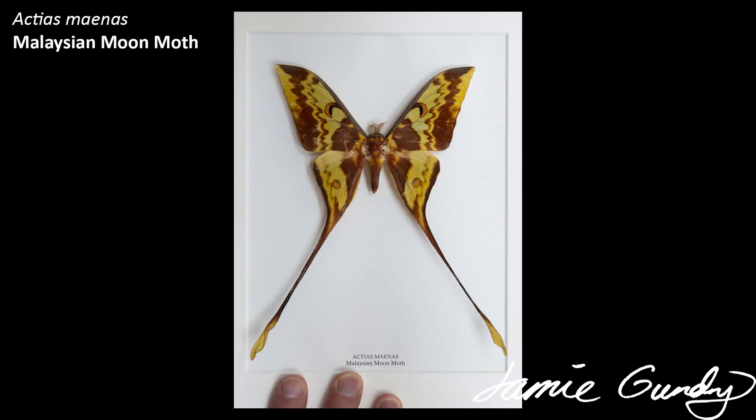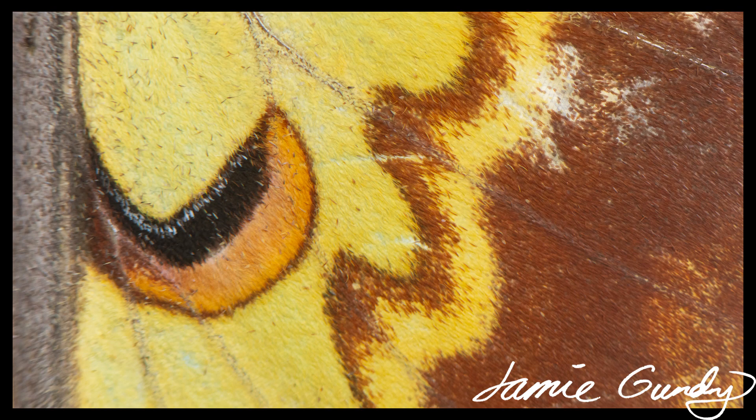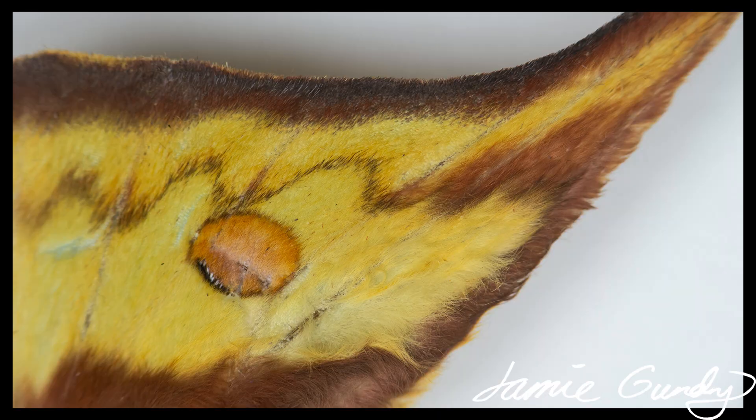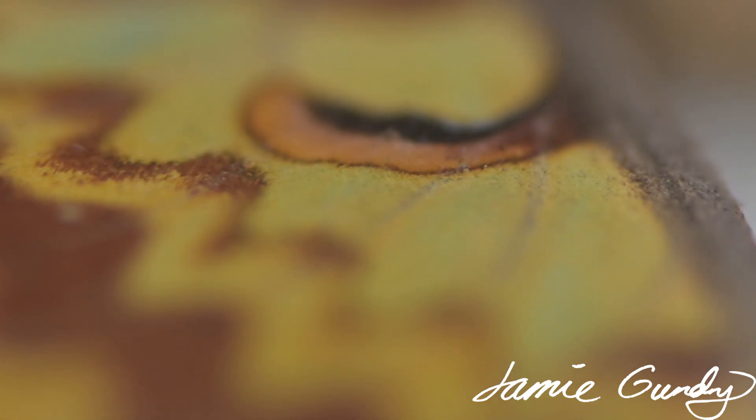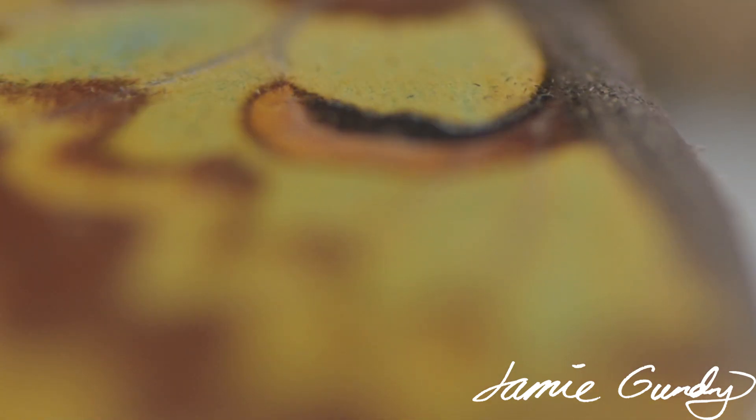Finally in this video is Actias maenas. Again, this has impressive sexual dimorphism — this is a male, while the female is similar in size and shape but pale green. Both sexes are stunning to look at. Unlike the previous species, this has a large geographical distribution. It's found throughout much of Southeast Asia, although the population found in Western India was defined as a new species in 2020.